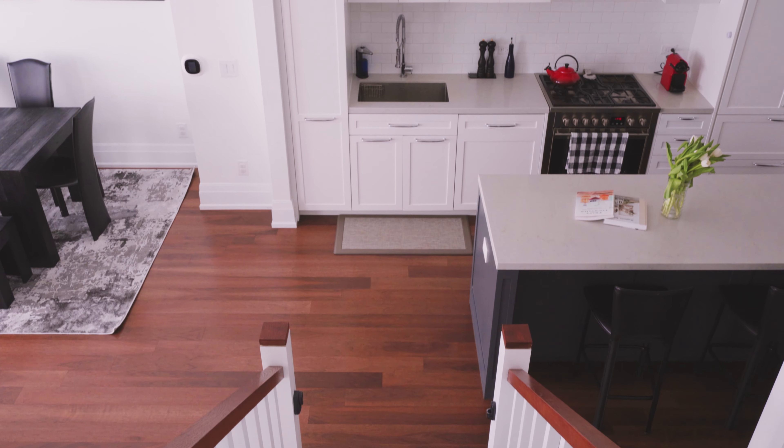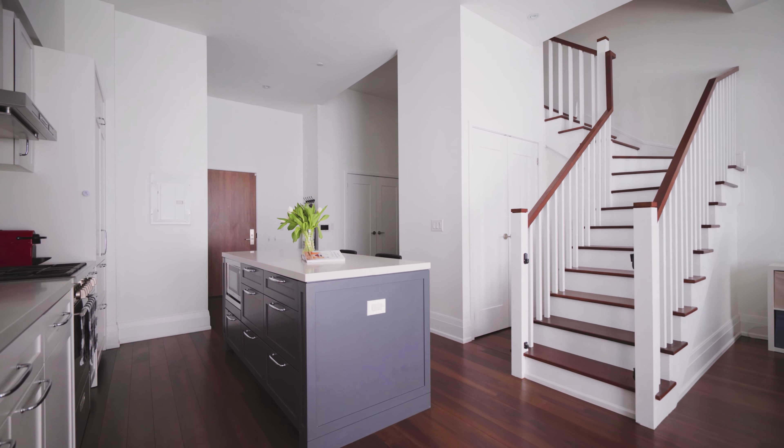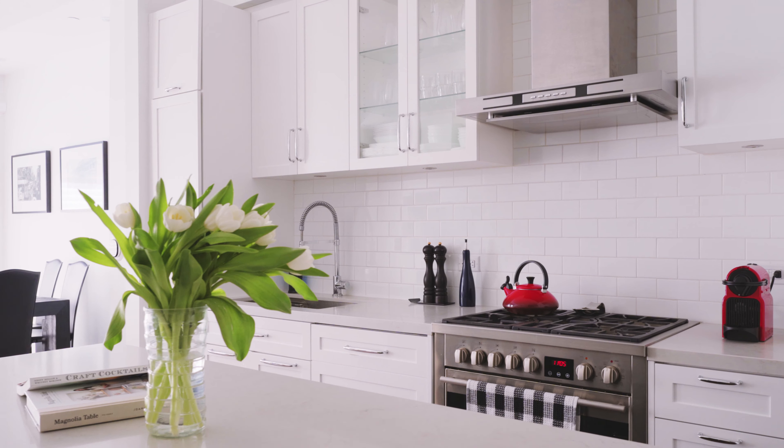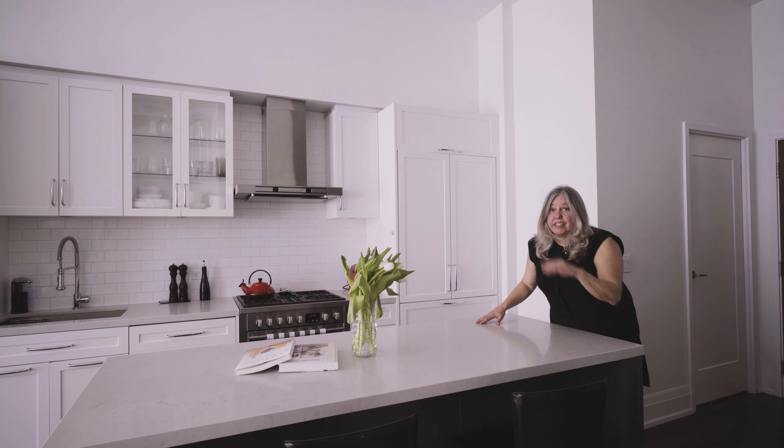This is so beautiful. Let me show you the kitchen. Want to have a dinner party? Because I do, in this kitchen. Quartz counters — you could lay on here and just make cocktails.